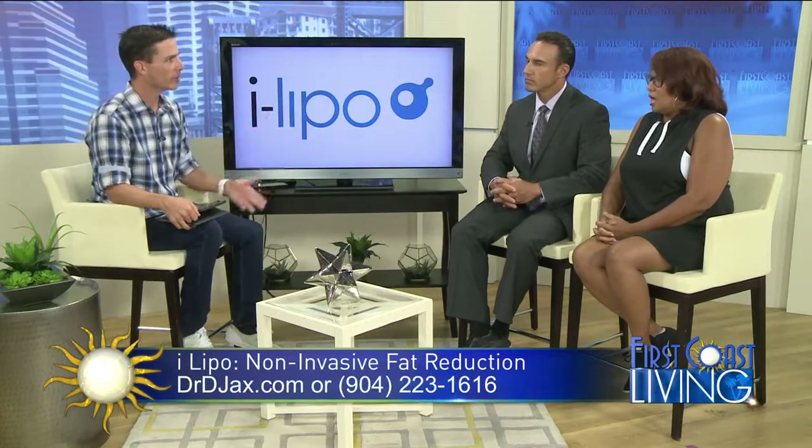Did you have any safety concerns going into it? I did initially because I didn't know what to expect — would you feel the rays as it's going? But it's really just a little heat. You can lay there and just relax for 20 minutes. It's really awesome.